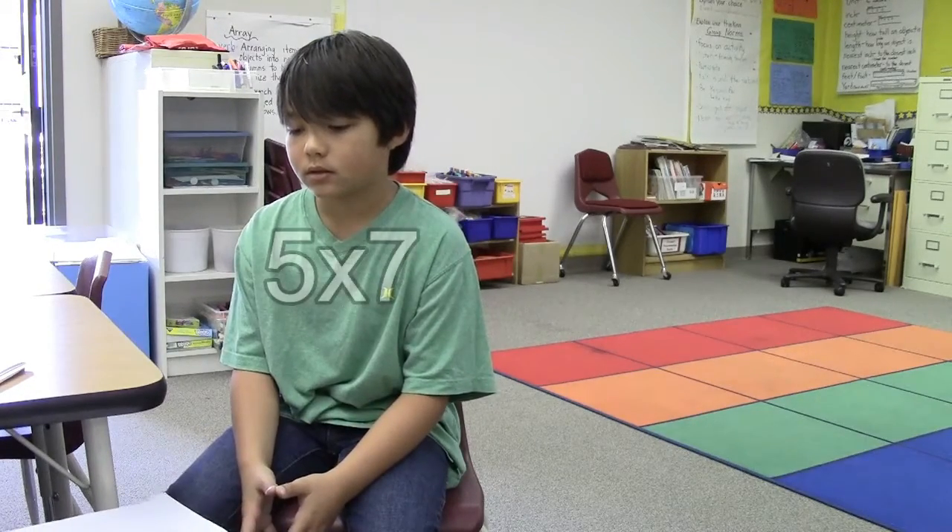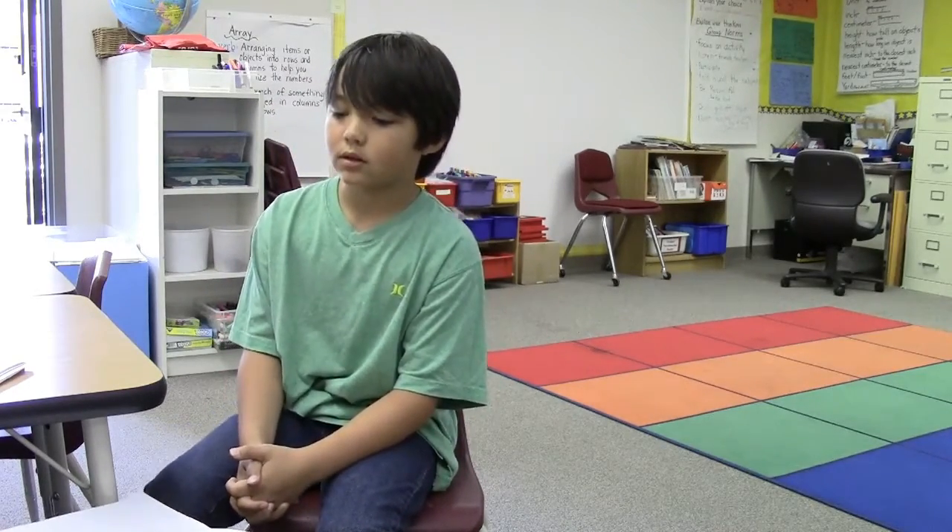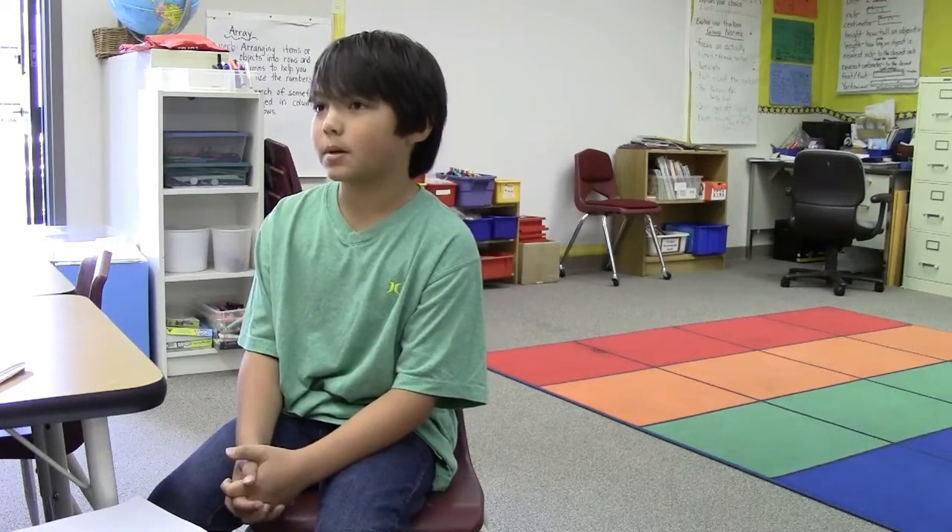How about five times seven? Thirty-five. And how did you figure out thirty-five, or did you just remember it? I also remembered it.